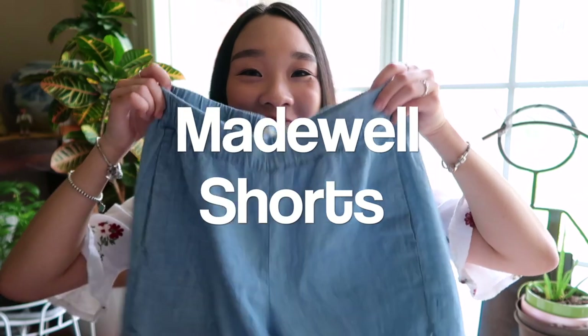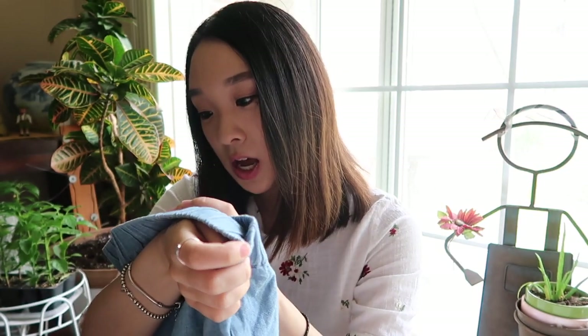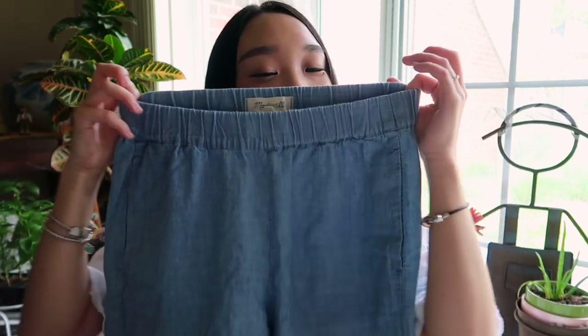My first favorite of the month is my Madewell shorts! I recently bought these. They're actually the chambray pull-on shorts in size extra extra small. These are my favorite — I absolutely love them. They're a beautiful kind of cornflower blue, and they're just so comfortable. I've been meaning to find shorts that aren't jean shorts, because when the weather gets hot, jean shorts are really thick and stuffy. I just wanted shorts I could pull on, and they have elastic so they stretch too.